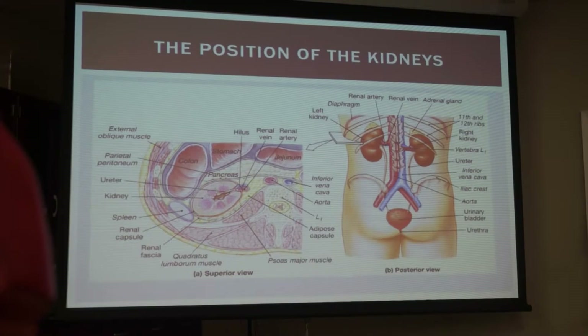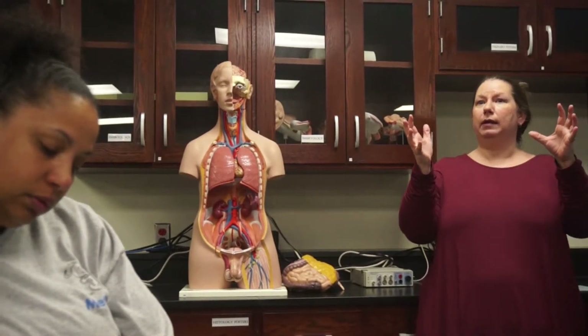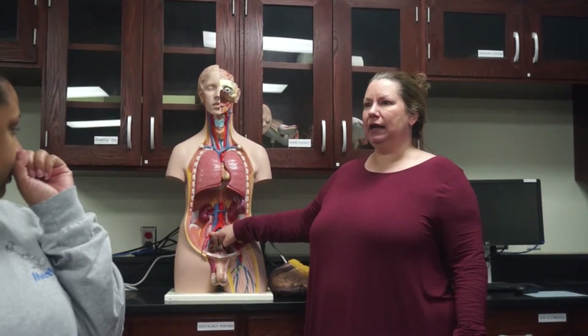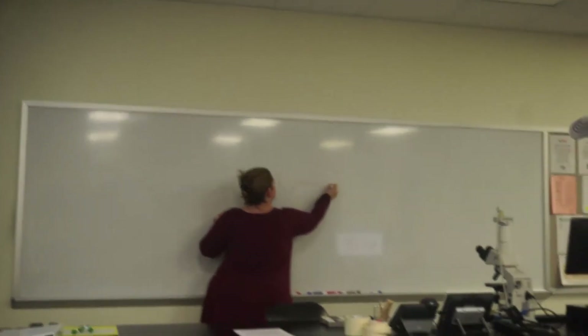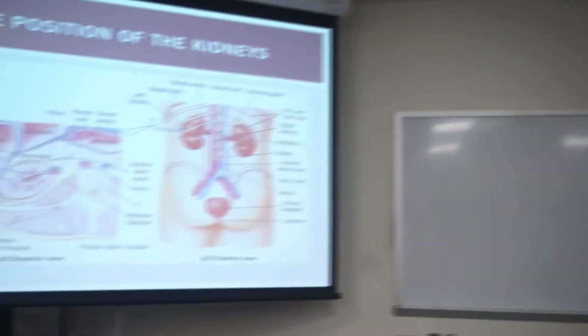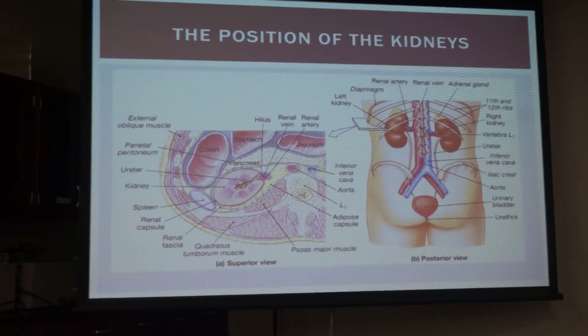The kidney is held in place by fascia, and you also have adipose tissue that helps hold it in place. One thing to worry about is people who lose weight too quickly — the kidneys can fall out of place, kinking up the ureters and causing backup, which we call hydronephrosis, damaging the kidneys. This is called renal ptosis. There's some fat that kind of holds it in place.